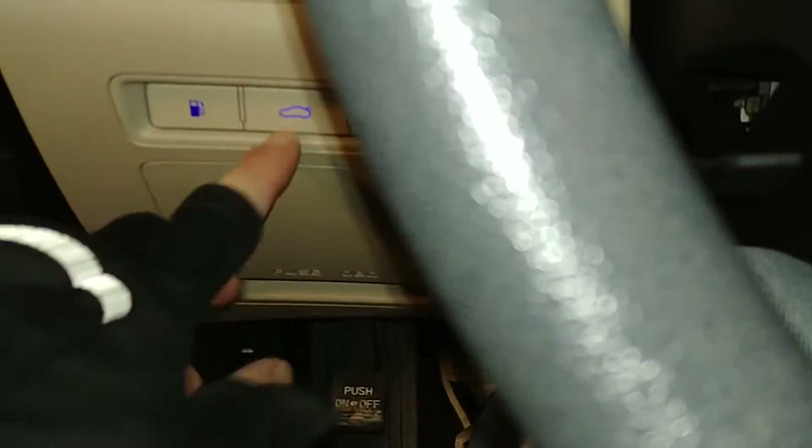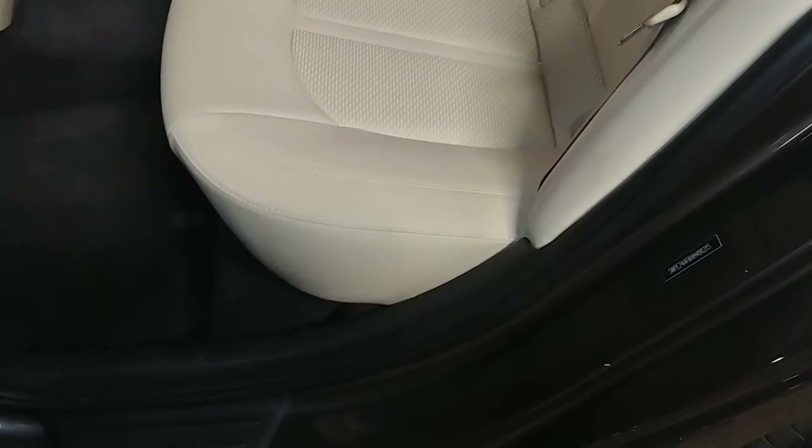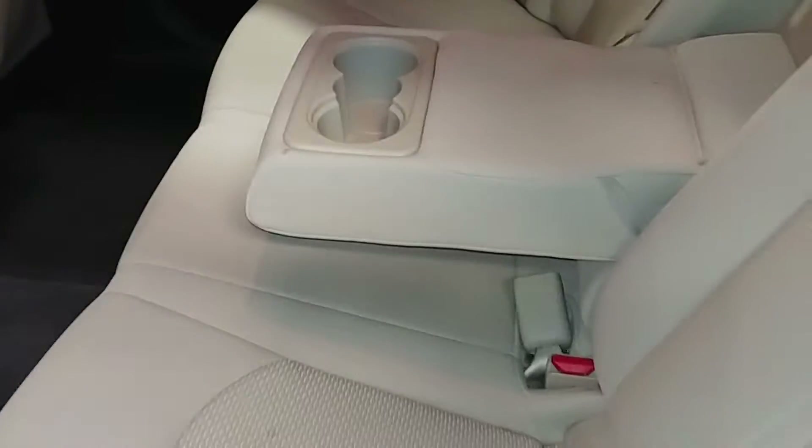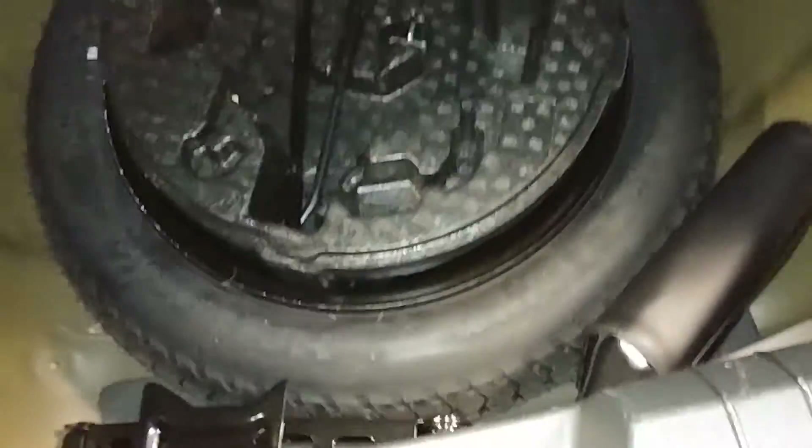Mileage reads 35,492. That pretty much completes the interior tour — looks good, drives good. Here's your rear seat — no holes, no tears, no rips, looks good. Does have an armrest with cup holders. Coming around, your rear bumper looks pretty darn decent. Here's your rear trunk space — pretty big and spacious. There is a spare tire here with some tools, and the owner's manuals are right there.